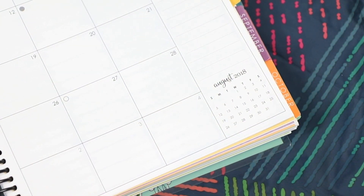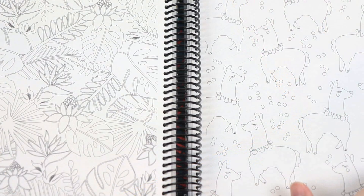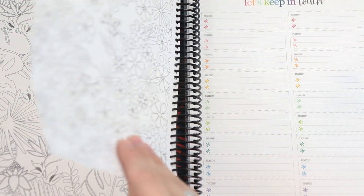For the monthly view, they added a small calendar in the bottom right corner so you can look at the month ahead, which I think is a really nice touch. They also added a bunch of different coloring pages at the back of the book that are different from last year's.